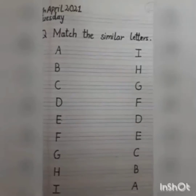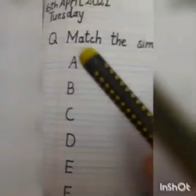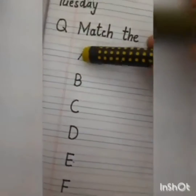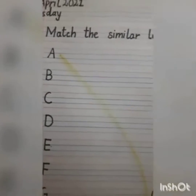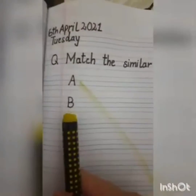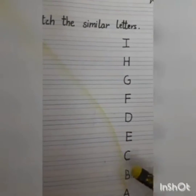Now let's recognize the letters. This is letter A. Let's find where is letter A here. This is letter A. Match A with the letter A. And now where is the letter B? Here it is, letter B. So where is the letter B? Here it is, letter B.